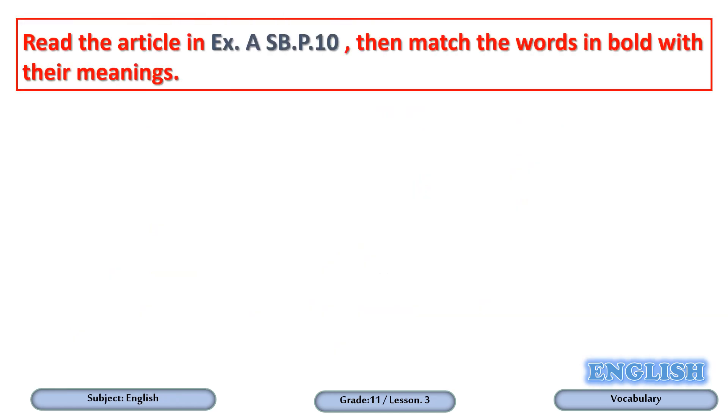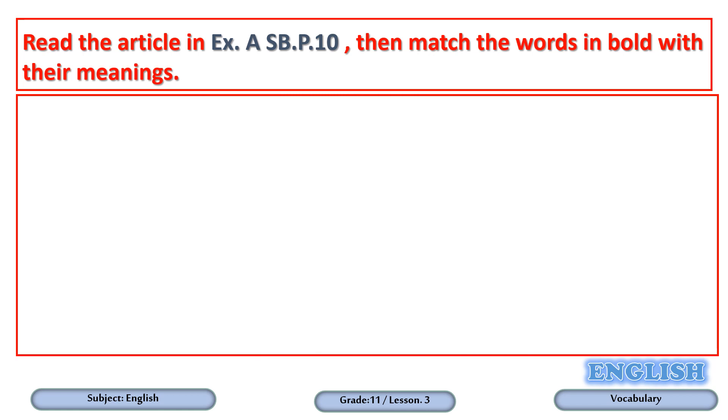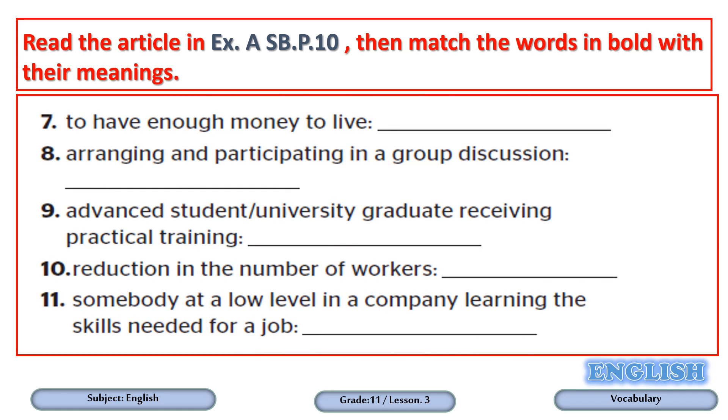Dear students, we are still in Exercise A, Student Book page 10, matching the words in bold with their meanings. As we did in the previous slide, pause the video for some time, go through the questions, get your answers ready, then play the video again in order to check your answers.